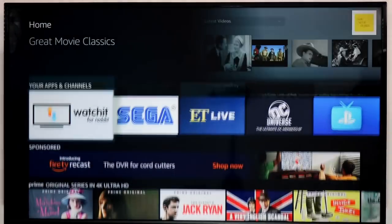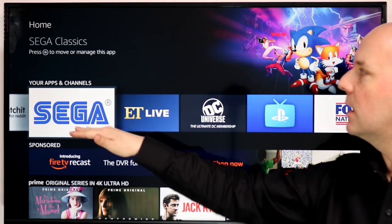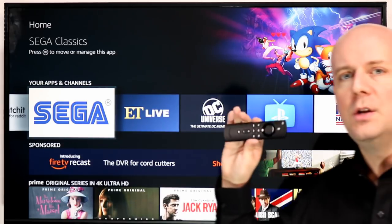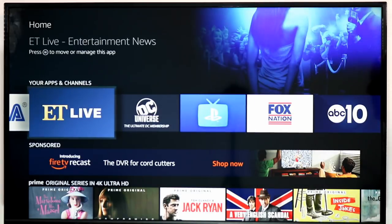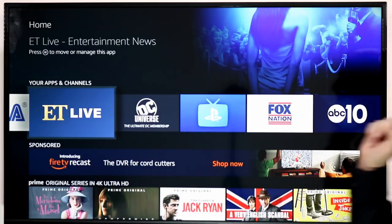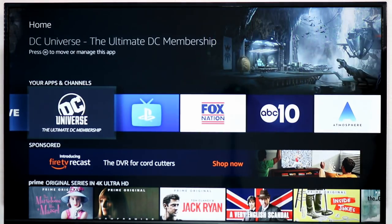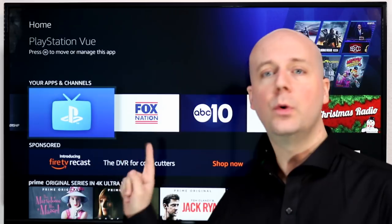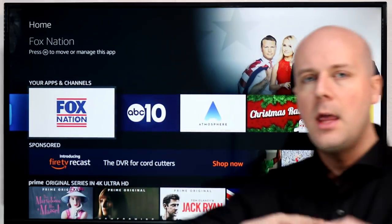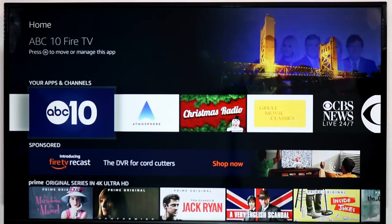So that's all the apps I found in the last month that were new or recently updated. Watch It for Reddit brings Reddit videos into one spot. The Sega Classics collection has tons of classic Sega games — use your controller, but I'd recommend the Fire TV game controller or a third-party one. ET Live is very similar to the CBS News 24-hour channel, also owned by CBS, and lets you watch celebrity news live. DC Universe is a subscription service from DC. PlayStation Vue, while not necessarily new, now has first-rate integration with the Fire TV home screen and guide. Fox Nation just came out on Fire TV.